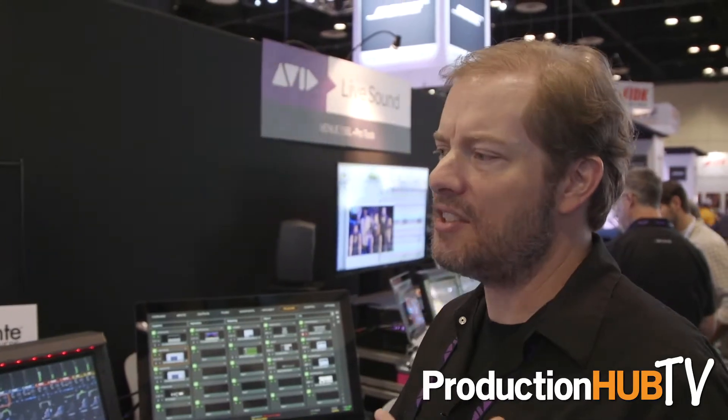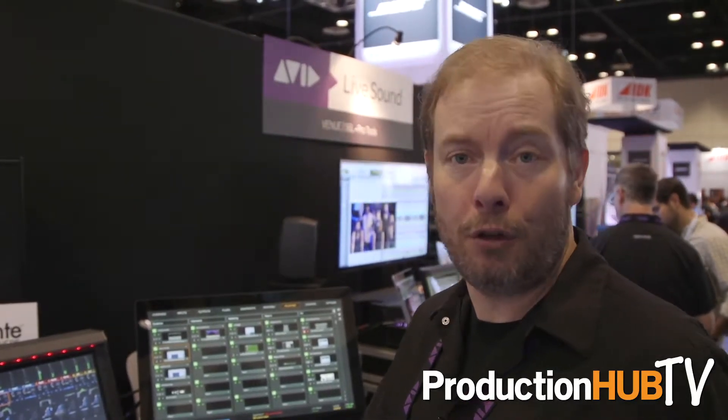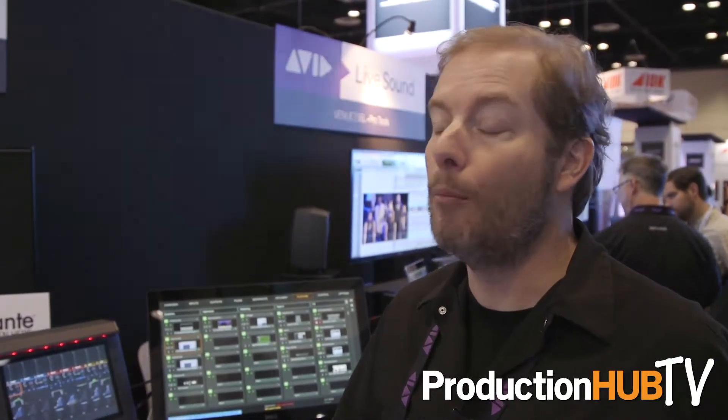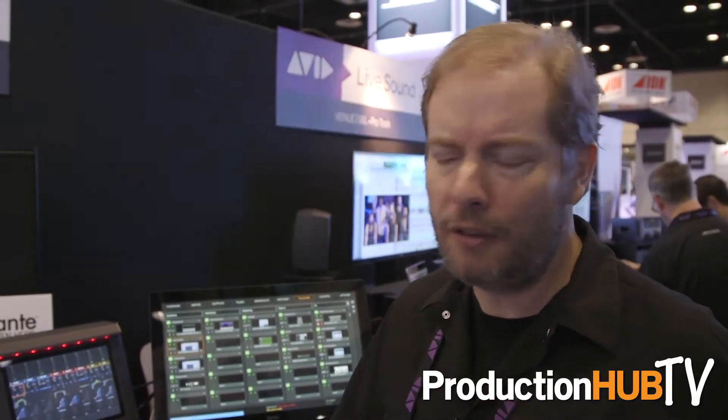It supports up to 192 input processing channels and up to 96 outputs. It has integrated plugins — the same plugins that you use with a Pro Tools HDX system, both by Avid and third-party plugin developers. We have integrated Pro Tools recording up to 128 channels over Ethernet AVB to a Mac, or more channels if you're using an HDX system with a MADI interface.